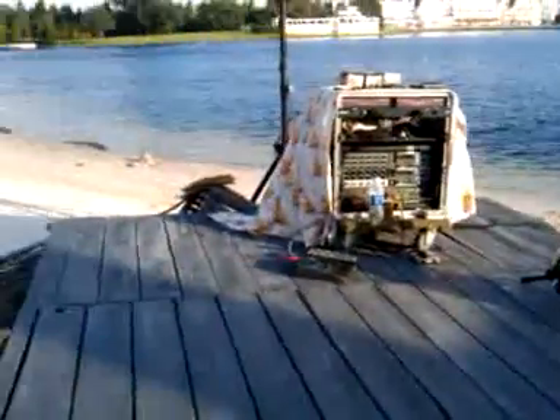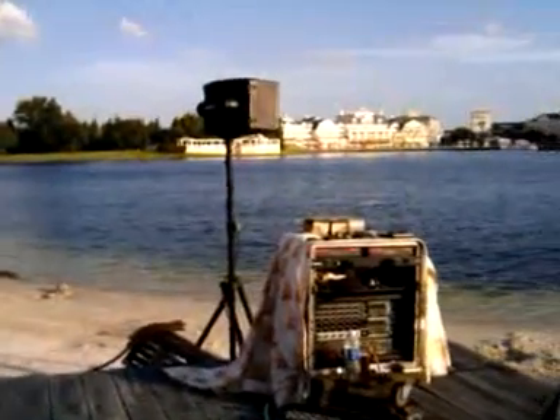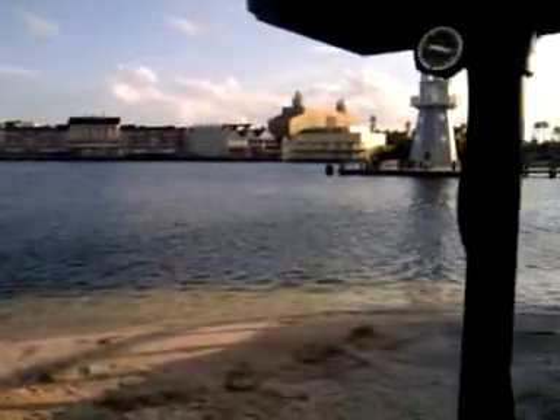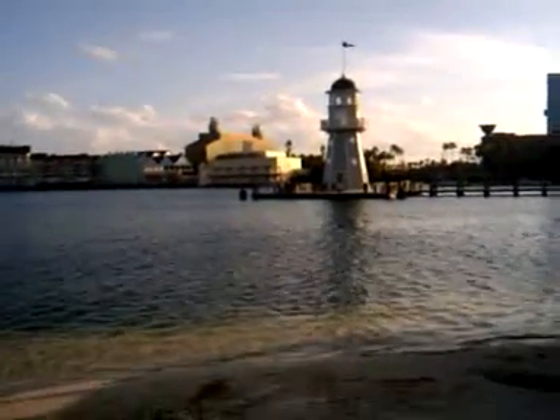That's what the stage looks like, and there's my background. That's the Boardwalk at Disney, of course. The Boardwalk Hotel is right over there. That place over here that says Dance Hall on it — that's a dance hall. There's a lighthouse. There's the Dolphin Hotel.